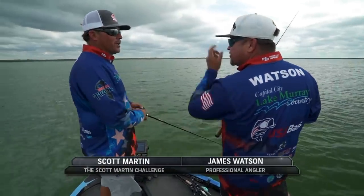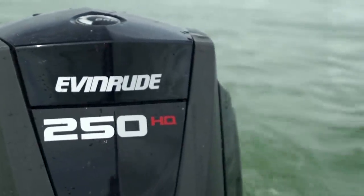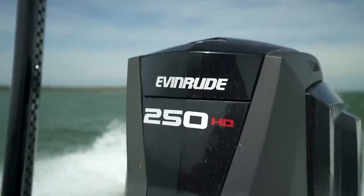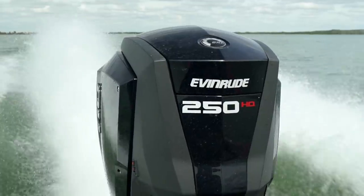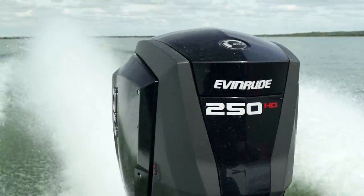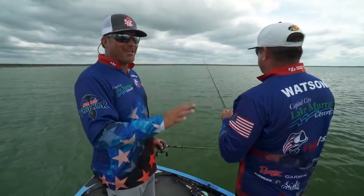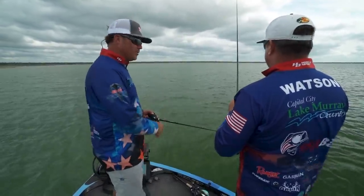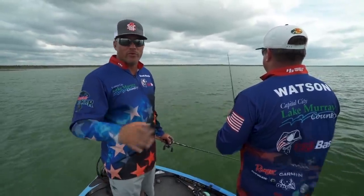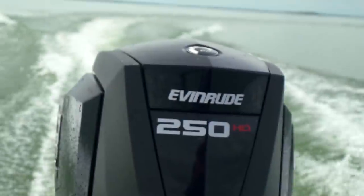I have to be proud of my Evinrude. I've been running them my entire career — basically all I've ever ran. Traveling all over the country fishing these tournaments, you have to have reliability and power. That motor gets it done — great on fuel economy, great on oil, powerful, and totally customizable. You can really make it look however you want — match your boat. If you're thinking about repowering or getting a new boat, check out the Evinrude full line of motors. Great warranty as well.